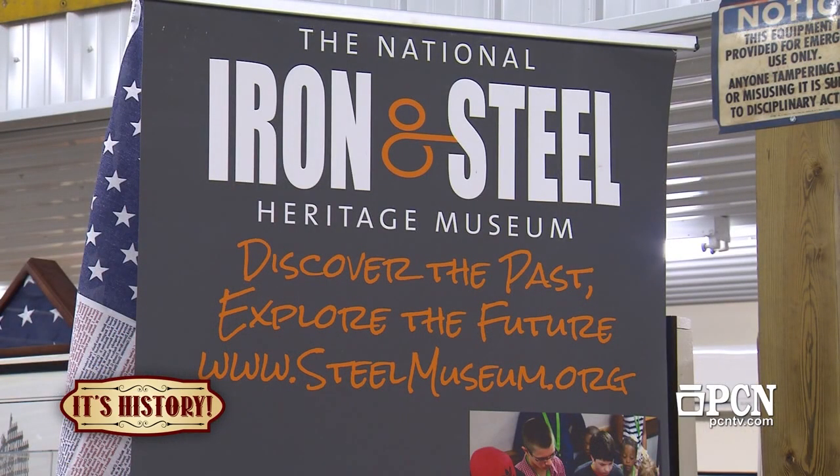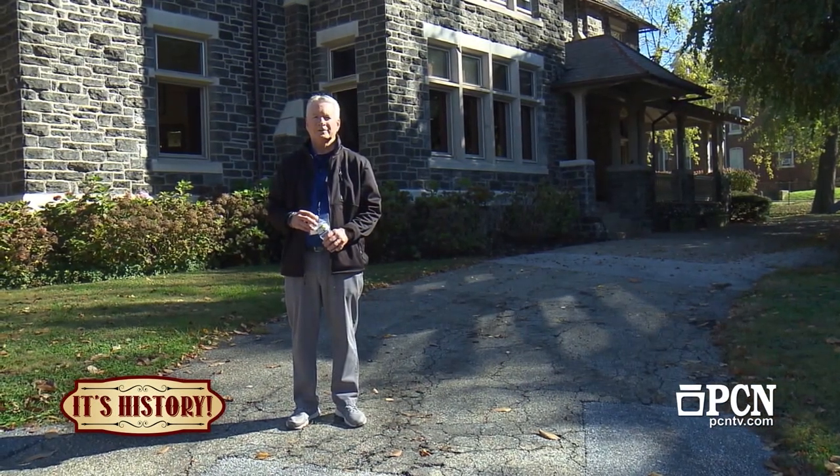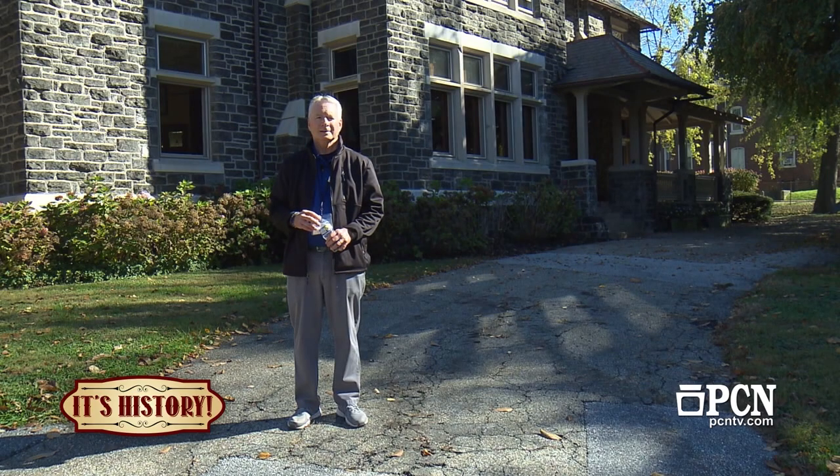Thank you for visiting us at the National Iron and Steel Heritage Museum. We are in Coatesville, Pennsylvania at 50 South First Avenue. Please visit our website at steelmuseum.org. Lots of exhibits and ways to get here — our phone number is 610-384-9282. Thank you.